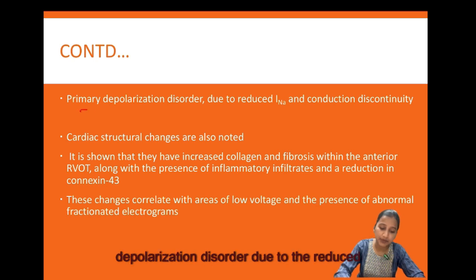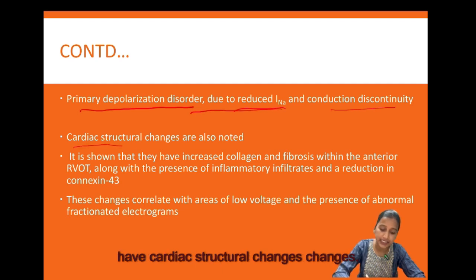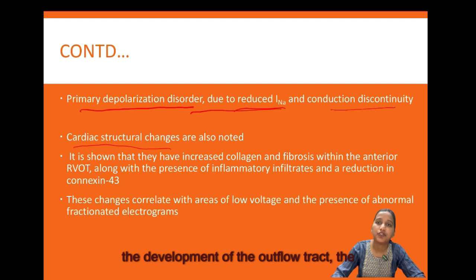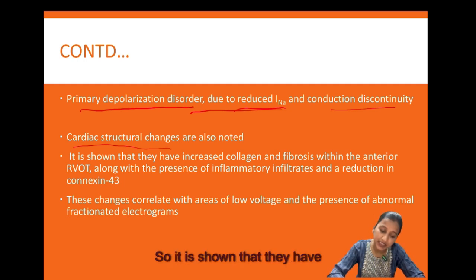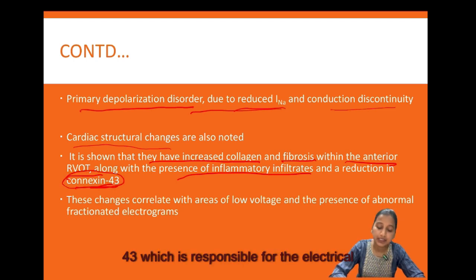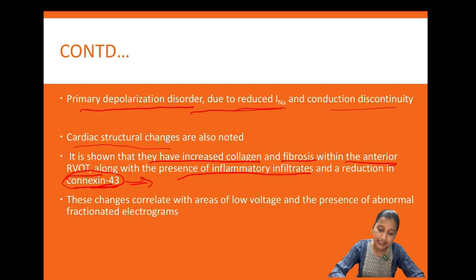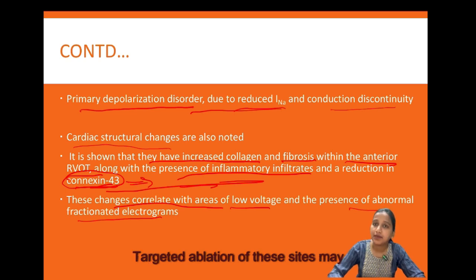Brugada syndrome is primarily a depolarization disorder due to reduced sodium influx and conduction discontinuity. Patients also show cardiac structural changes: cardiac neural crest cells, which are important for development of the outflow tract, conduction system, and great arteries, express Connexin-43, which provides electrical coupling between cardiomyocytes. Patients with Brugada syndrome have increased collagen fibrosis within the anterior RVOT, along with inflammatory infiltrates and reduction in Connexin-43, correlating with areas of low voltage and abnormal fractionated electrograms. Targeted ablation of these sites may correct the phenotypic ECG changes and prevent ventricular arrhythmia.